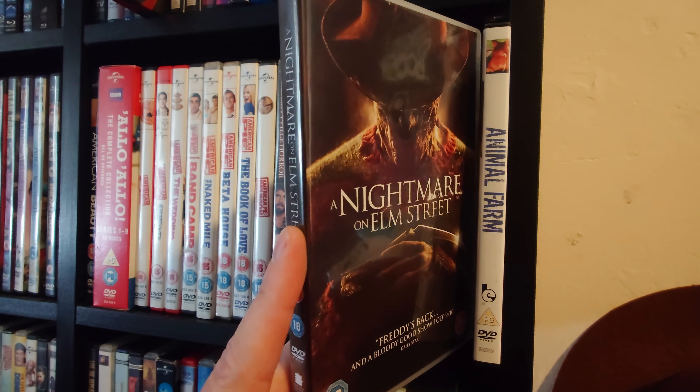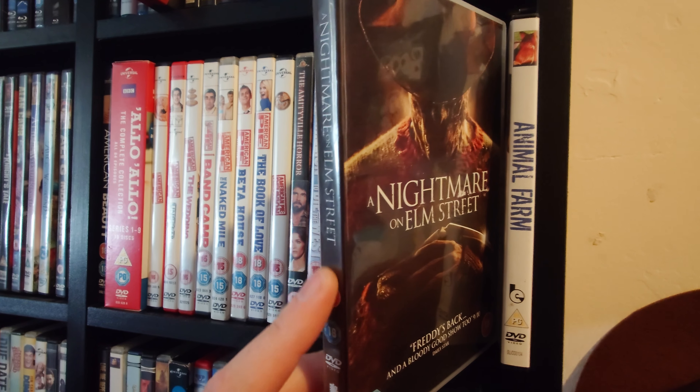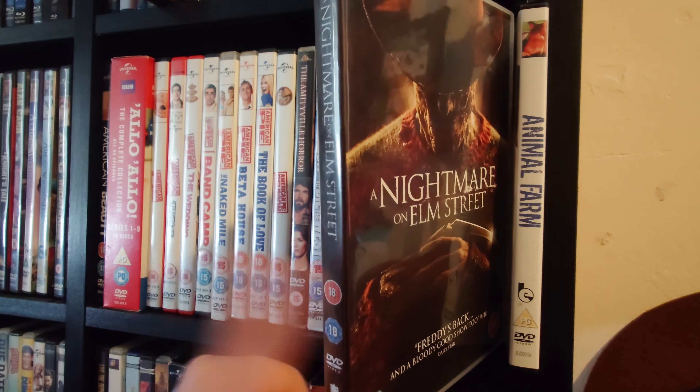Then we have what I think is the awful remake of A Nightmare on Elm Street — I just waited for it to come out on DVD and yeah, it's pretty poor. Then the adaptation of George Orwell's Animal Farm. Then Armageddon, which I think desperately needs a 4K upgrade. A Series of Unfortunate Events. Back to the Future — I really do need to pick these up on 4K. I'm a big fan; I have them on VHS, DVD, and Blu-ray, and I just want to get them on 4K.